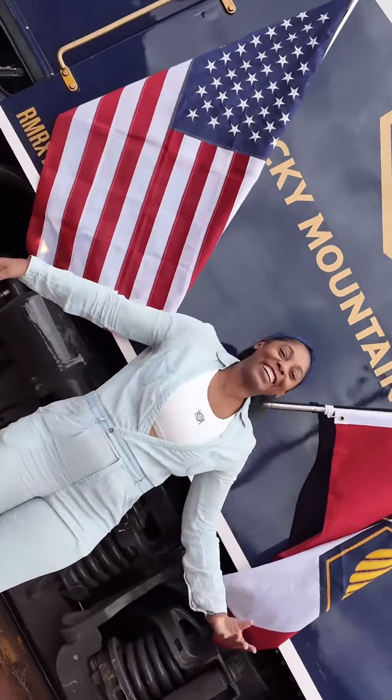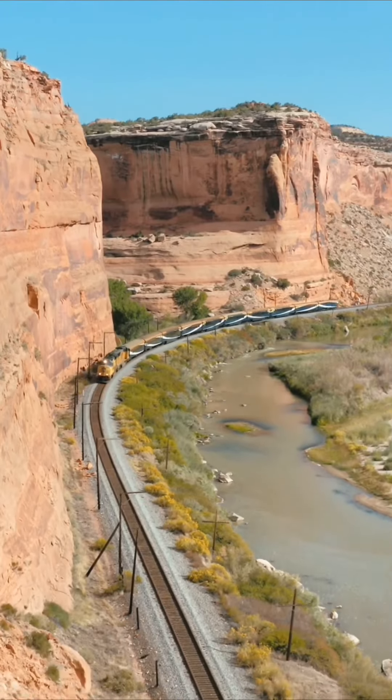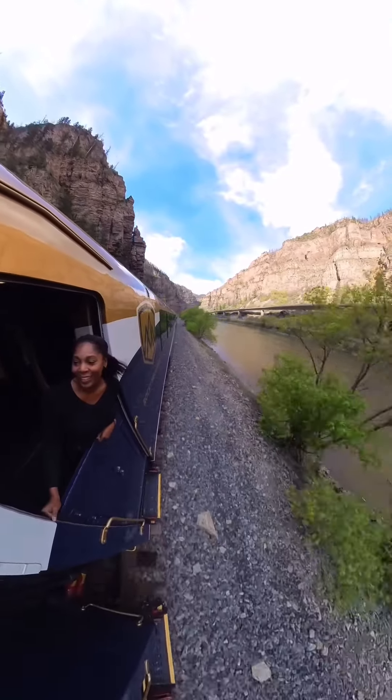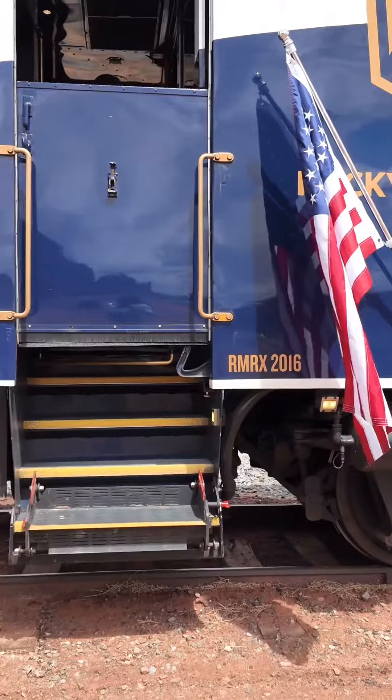The most dreamy train ride in the U.S. Do you know about the Rocky Mountaineer? There are routes in Canada, and I took the newest one through the U.S., from Moab to Denver.